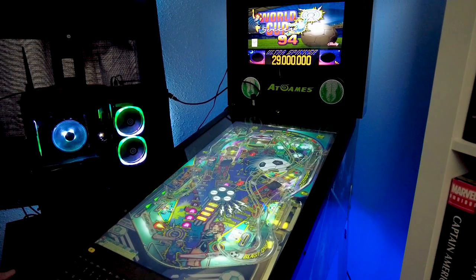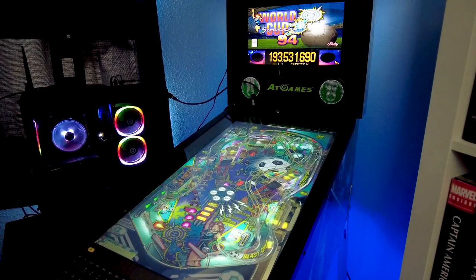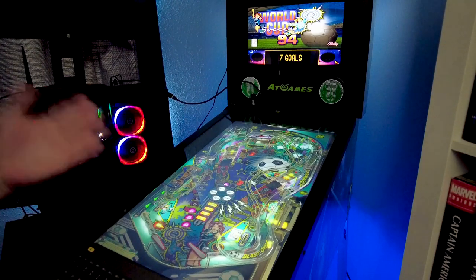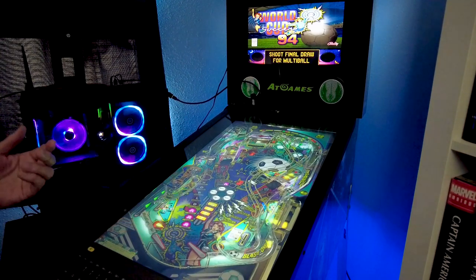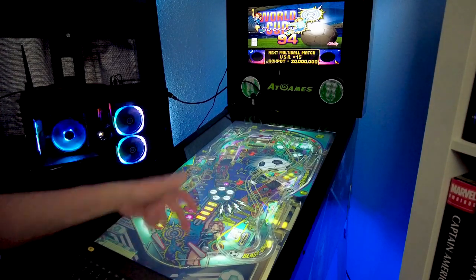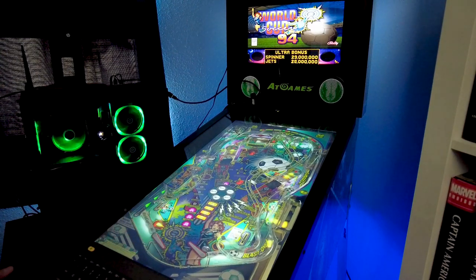The number one trick in your bag should be cradling — holding the ball to control it. It's a whole world of difference when you're sitting there with the ball stopped, hitting what you want. I played a long time before I started cradling the ball on a regular basis. I was always trying to hit the ball as it was rolling down to the flipper on the move. Learn to hold the ball and cradle it and it's a lot easier to hit your targets.